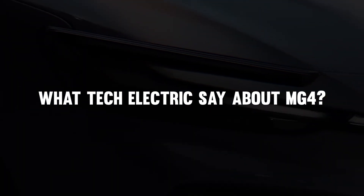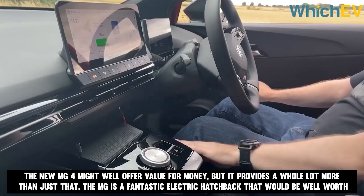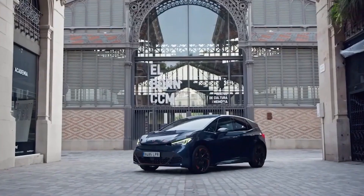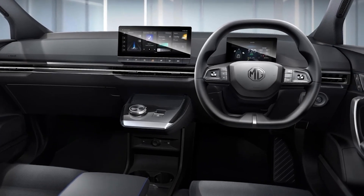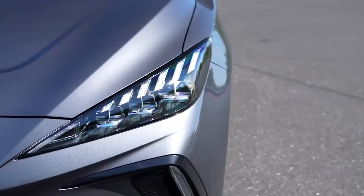What does Tech Electric say about the MG4? The new MG4 might well offer value for money, but it provides a whole lot more than just that. It is a fantastic electric hatchback that would be worth the extra cost, because it provides a desirable combination of driving range, interior volume, features, and ride comfort. It would appear that MG has skipped the value-for-money tier altogether and gone straight to the top.